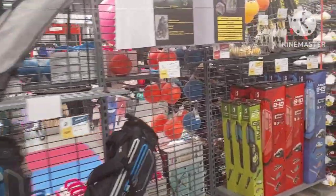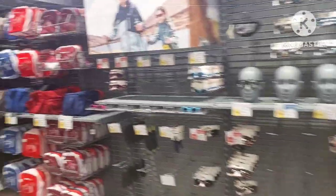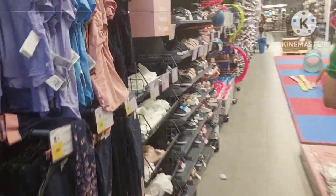This is pretty much an all-in-one store — Decathlon SM City Cebu. They've got sports bags and so much more.